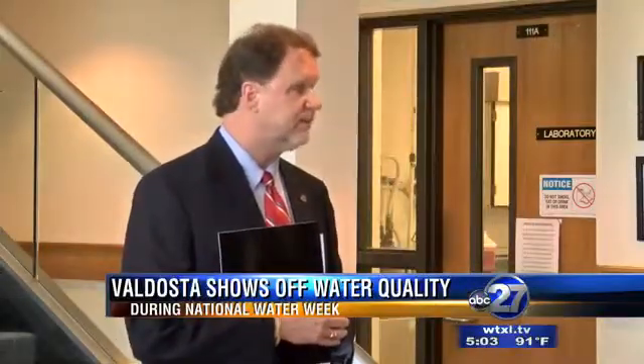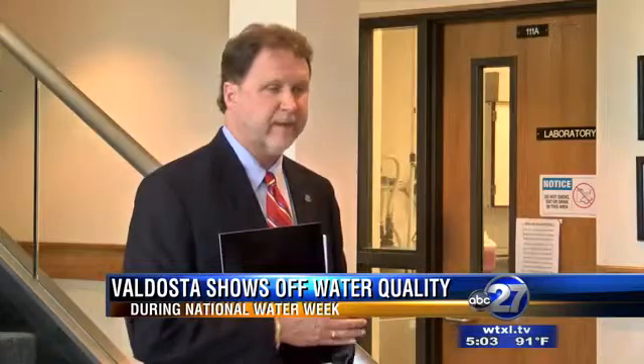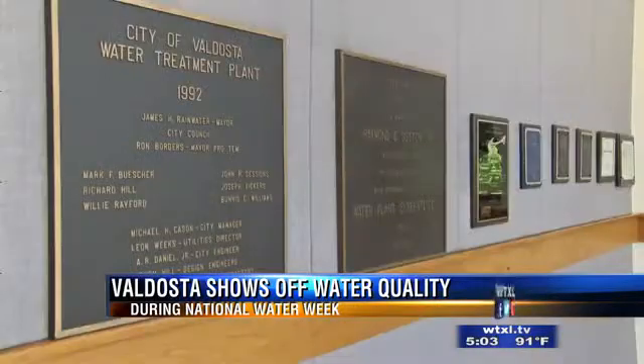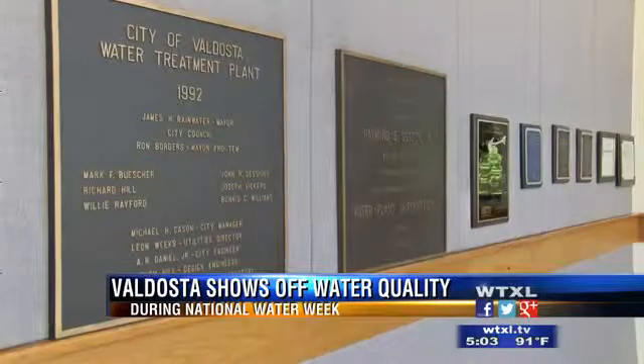It's National Water Week, but how well do you know where your drinking water is coming from? By any measurable standard, this plant is state of the art. City Manager Larry Hanson says the city of Valdosta is proud of their water treatment facility and its award for the 2013 Water Treatment Plant of the Year.